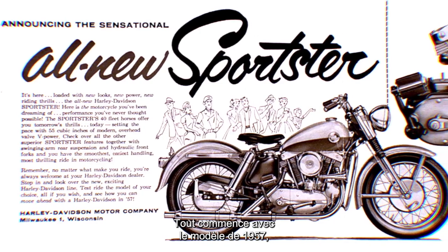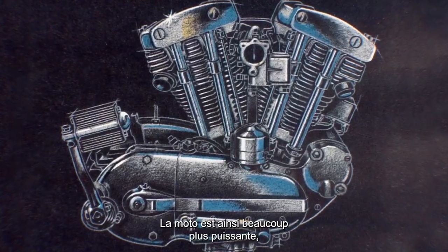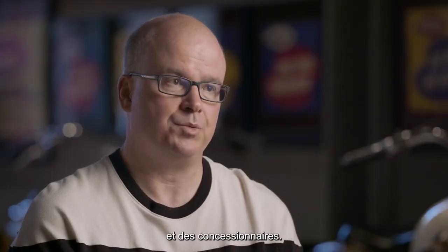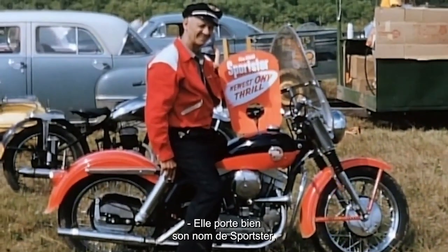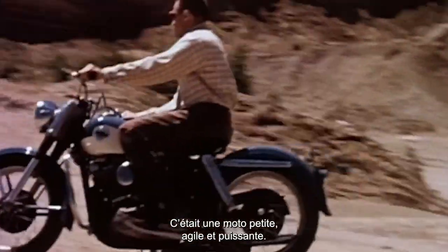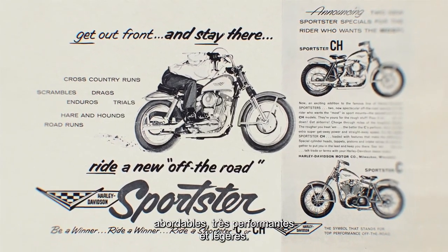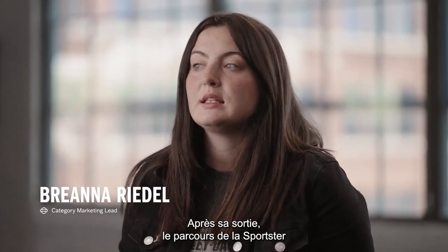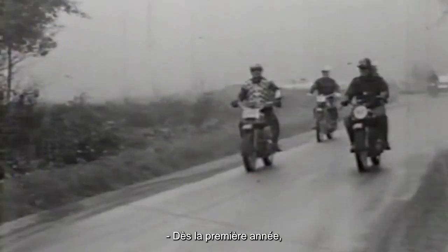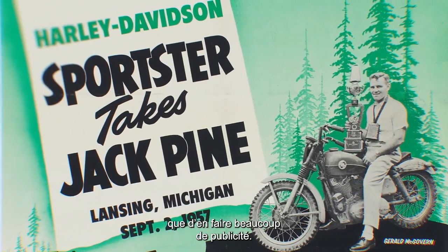For 1957, it starts with one model, and the biggest change is overhead valves, providing a lot more power — which is what riders and dealers were asking for. The name Sportster is really synonymous with the general use of that bike: it was a small, nimble, powerful bike. There was strong demand for low-priced, high-performing, lightweight motorcycles. In the first year, Gerald McGovern campaigned on a new 1957 Sportster and won the Jack Pine Endurance Run, one of the most brutal motorcycling events.